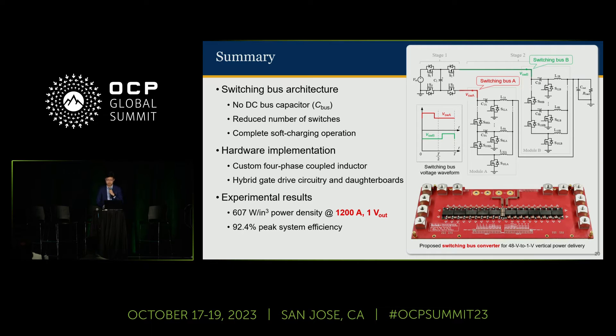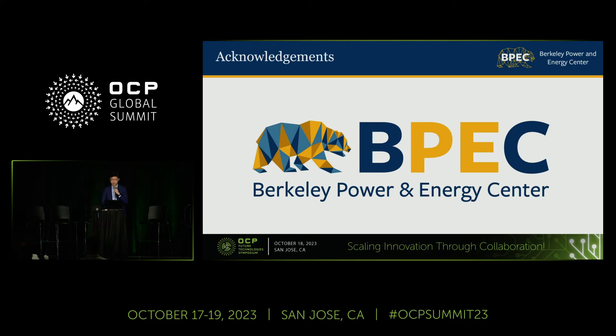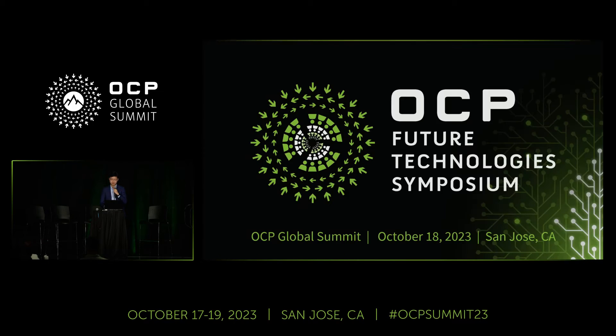In summary, in this work we developed a switching bus converter for 48-volt to 1-volt power conversion based on the switching bus architecture. We built a hardware prototype with custom four-phase coupled inductors and gate drive daughter boards, which was capable of sourcing 1,200 amps of current at 1-volt output voltage and achieved excellent efficiency and power density. Finally, I'd like to thank Infineon for providing us with the low-voltage device samples, the NVIDIA Graduate Fellowship for supporting my PhD research, and the Berkeley Power and Energy Center. Thank you for listening, and I'm glad to answer any questions.